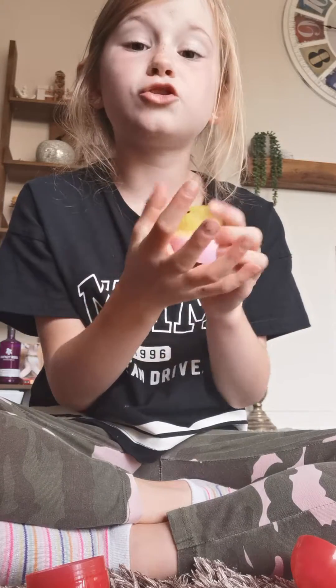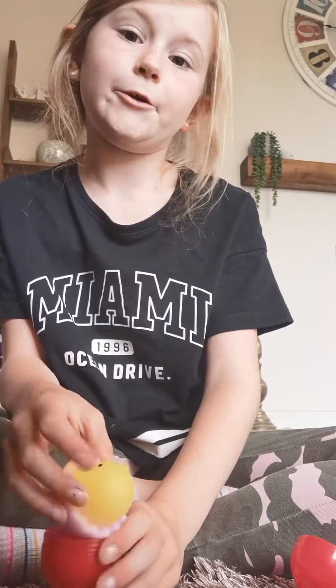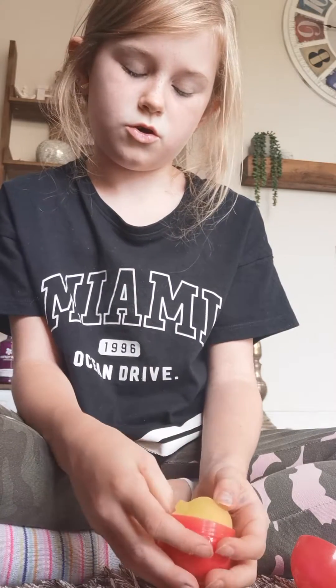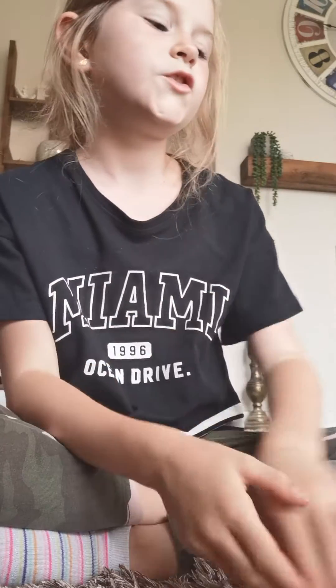It is so cute guys! Get it from the claw machine — just look for these cute things and you'll get it in the little container. Bye bye! So we're gonna now do the mushroom one.